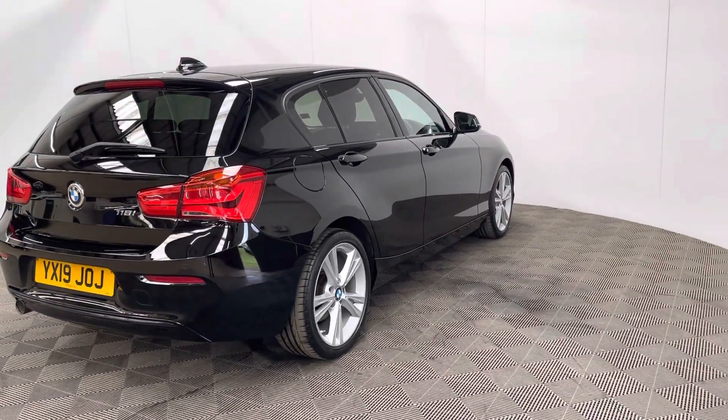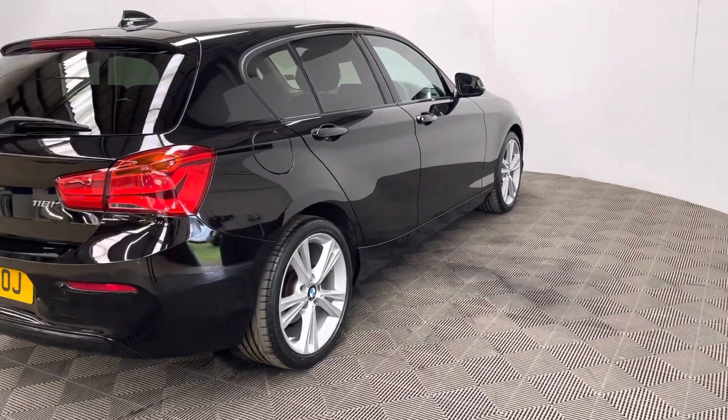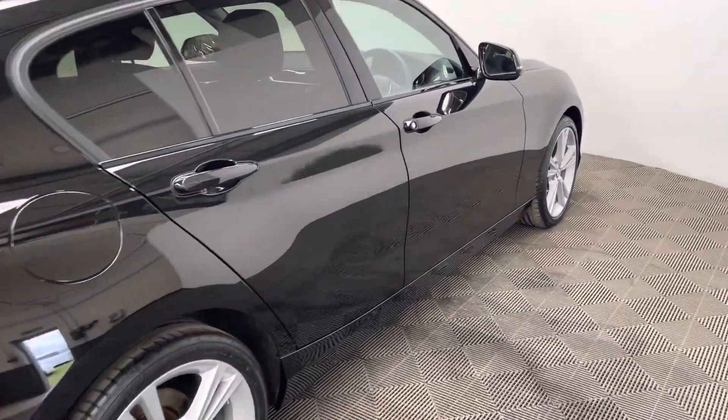It's been serviced three times, the last service being in March. As you can see, the jet black paintwork looks in really good condition for the age and mileage of the car.